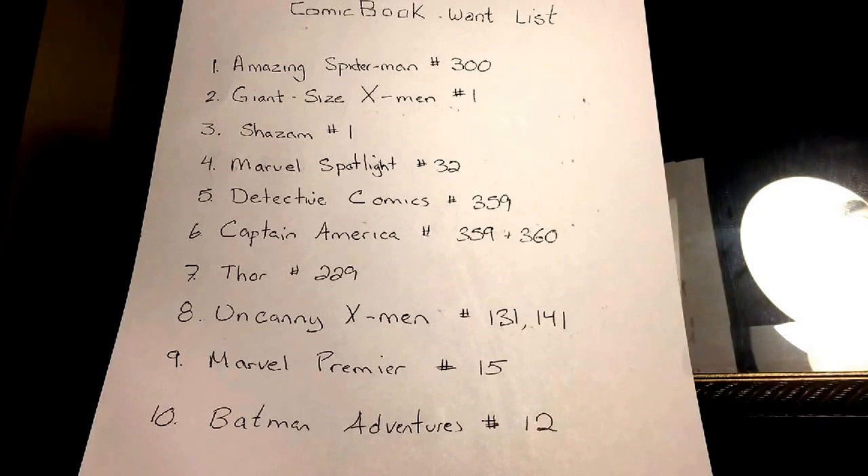Not all-encompassing — another one I didn't add but would like to get is the Spider-Woman Milo Manara cover, that controversial one from about a year and a half to two years ago. Just another example of something not on the list but hoping to acquire.